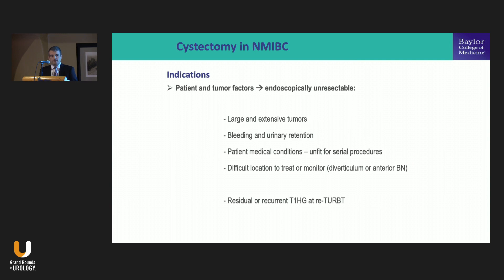The first group of indications for cystectomy in non-muscle invasive disease are those related to patient and tumor factors. Typically, it's a tumor that is endoscopically unresectable — regardless of staging and risk group. These are typically large and very extensive tumors. Even if you take several rounds of TUR resections, you could potentially resect them, but these patients are usually bleeding, requiring transfusions and several trips to the ER. It becomes really unmanageable to handle endoscopically while also managing their comorbidities.